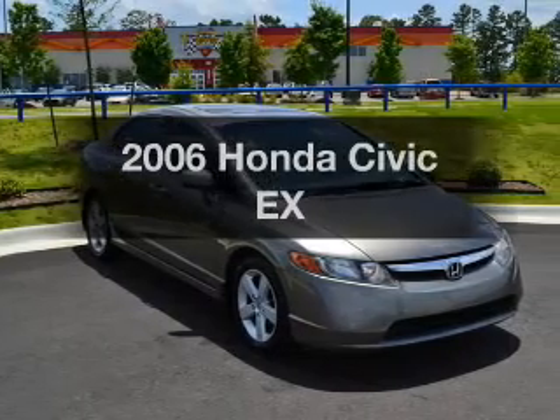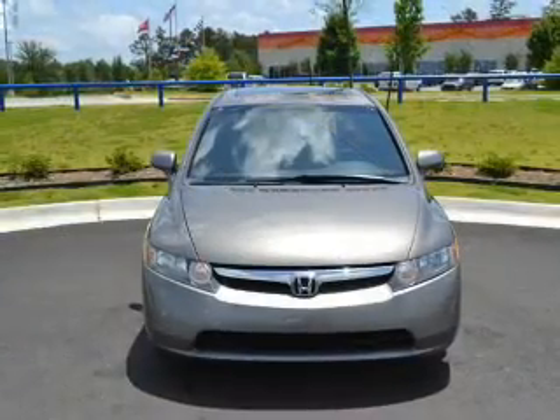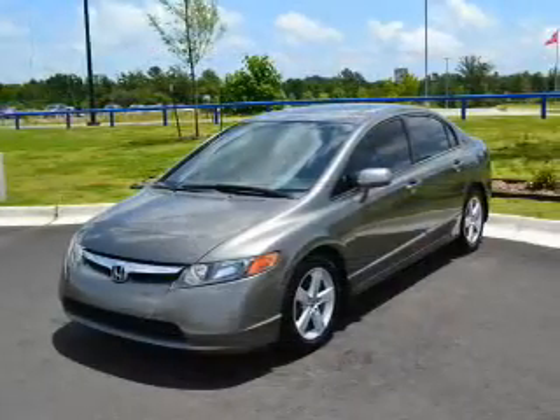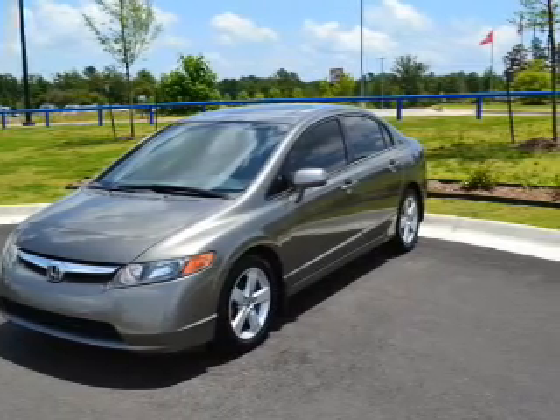Get noticed in this 2006 Honda Civic. This is the set of wheels you've been looking for, with an efficient four-cylinder engine. The powertrain includes front-wheel drive driven by a five-speed automatic transmission. Stand out from the crowd with premium wheels.